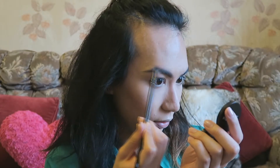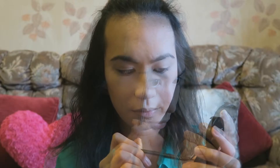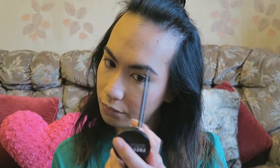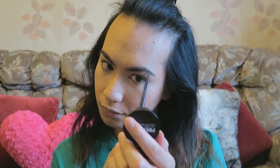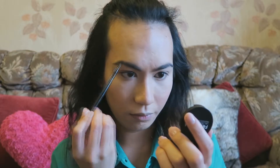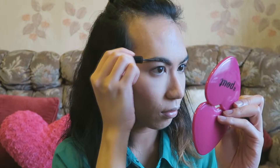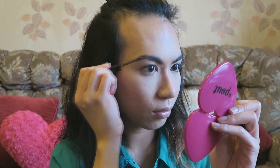I'm just filling in my sparse areas, and I'll just set that with a brow gel.